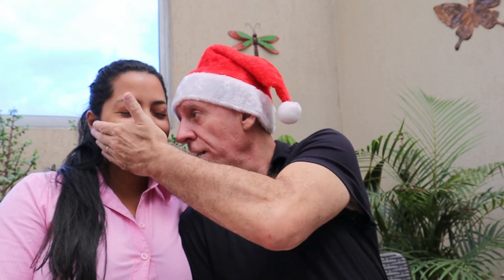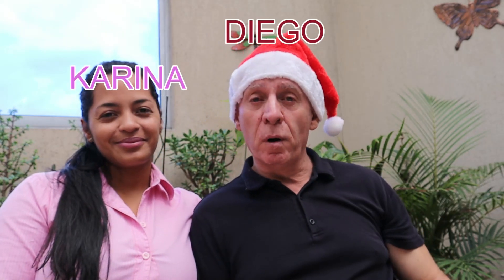Ladies and gentlemen, boys and girls, it's Diego with the lovely Karina, my prometida — future Mrs. Diego — as we wait for our K1 visa to get adjudicated at the service center in California. We're in Bogotá, Colombia, right behind us are the Andes Mountains, and there are ambulances and fire trucks every five minutes.